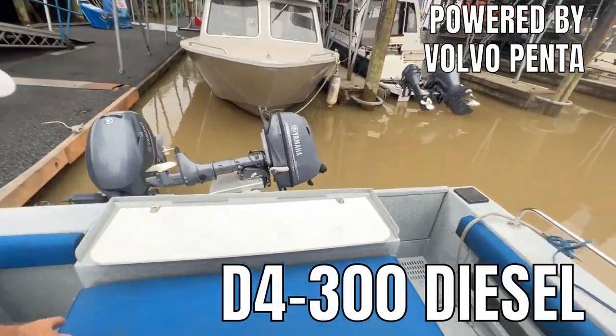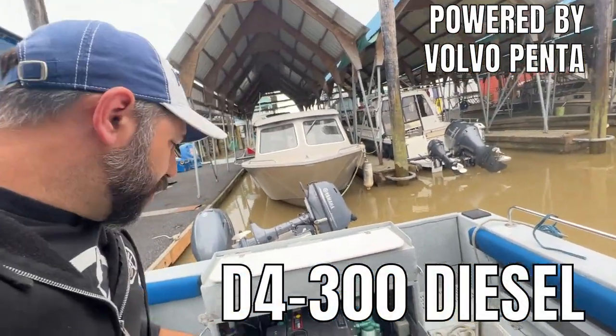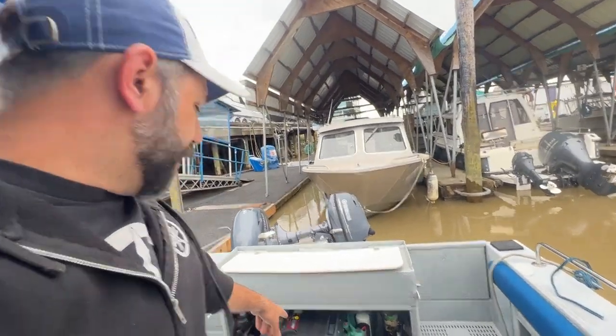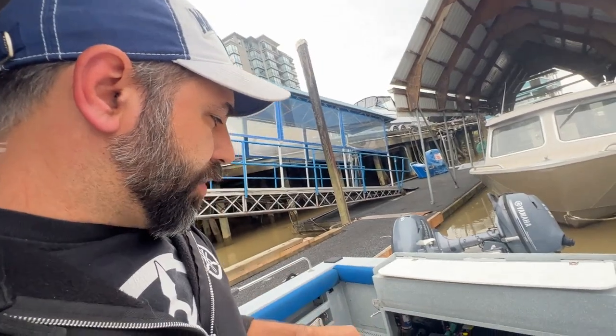That is a Volvo Penta D4 300 horsepower supercharged diesel motor with a DPH drive on the back. This is a stern drive boat that'll cruise at about five gallons an hour with 300 horsepower. That's compared to a 3025 with 300 horsepower, which would cruise at probably about 14 gallons an hour.